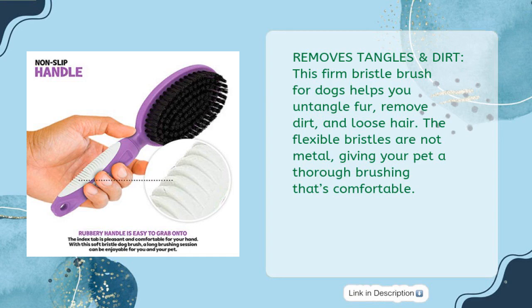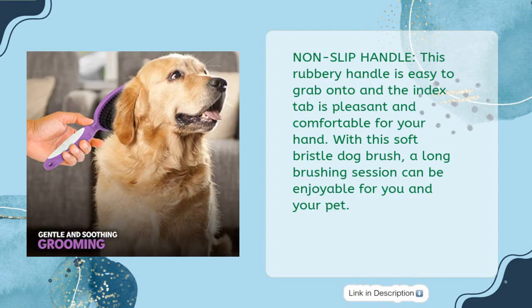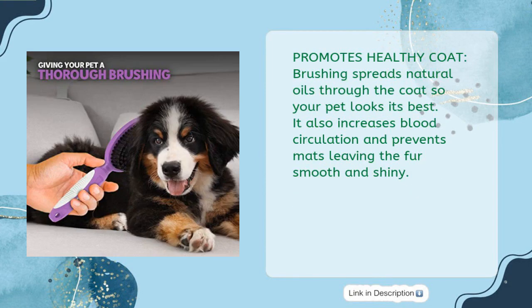It removes tangles and dirt. The firm bristle brush helps you untangle fur, remove dirt and loose hair. The flexible bristles are not metal, giving your pet a thorough brushing that's comfortable. The non-slip rubbery handle is easy to grab, and the index tab is pleasant and comfortable for your hand. Brushing spreads natural oils through the coat, increases blood circulation, and prevents mats, leaving the fur smooth and shiny.